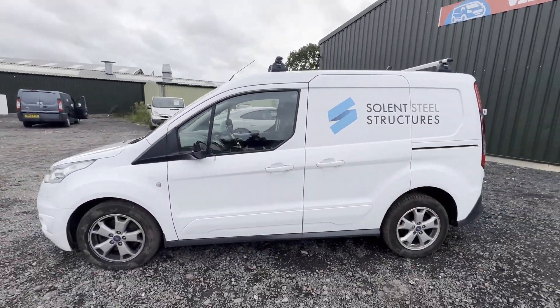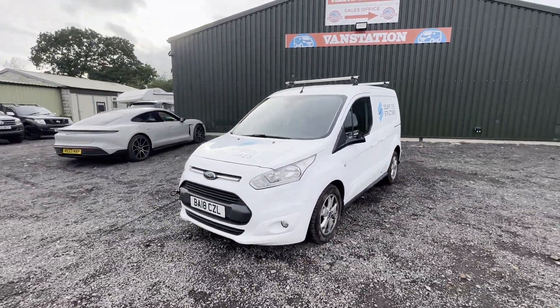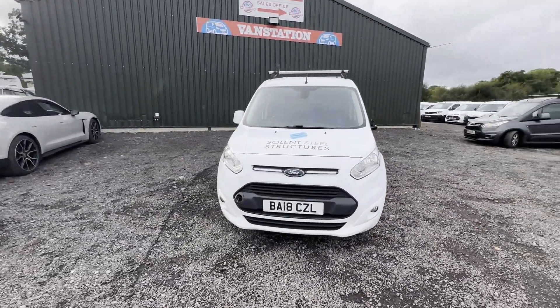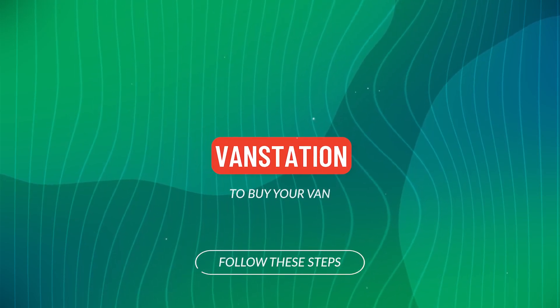Part service history. Features include electric windows, parking sensors, cruise control, and air con. EU status: Euro 6. HPI clear. CAP retail: £12,594.